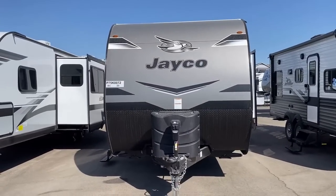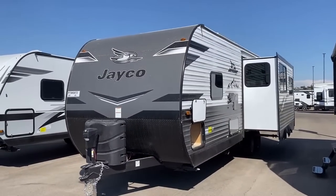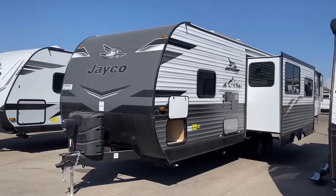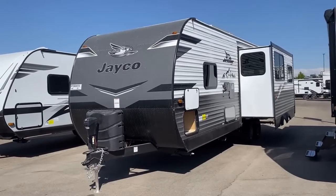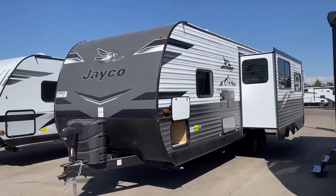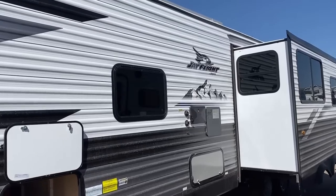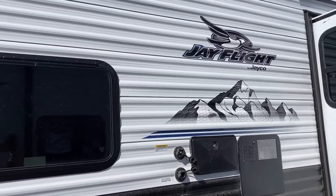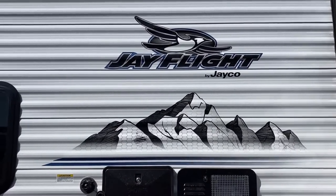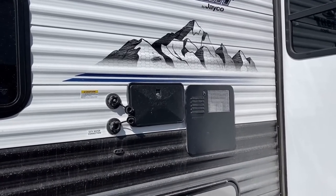We're looking at a western-built model — this is what used to be called Rocky Mountain Edition. Unfortunately, the things that separate the Idaho western units from the Indiana eastern units cannot be optioned onto the Indiana units. I'd like to see this available on all J Flights. Things like the bigger 30-pound propane tanks instead of 20s and the larger fresh water tank are only available on western models. Here's a quick identifier: western models still have the picture of the old Rocky Mountains below the bluebird badge.